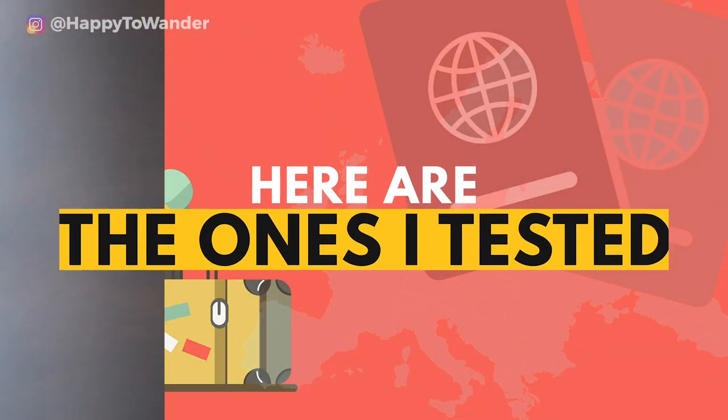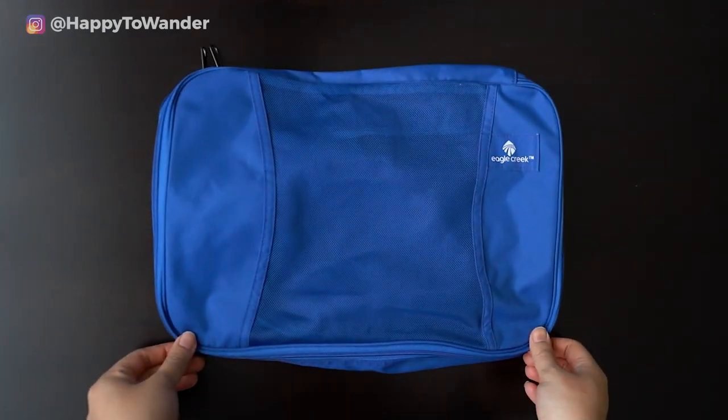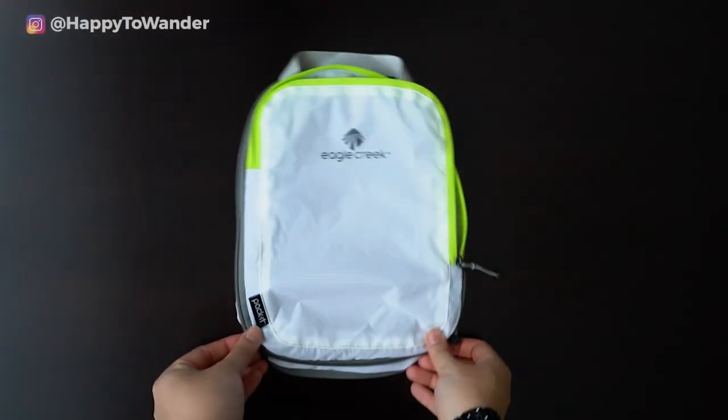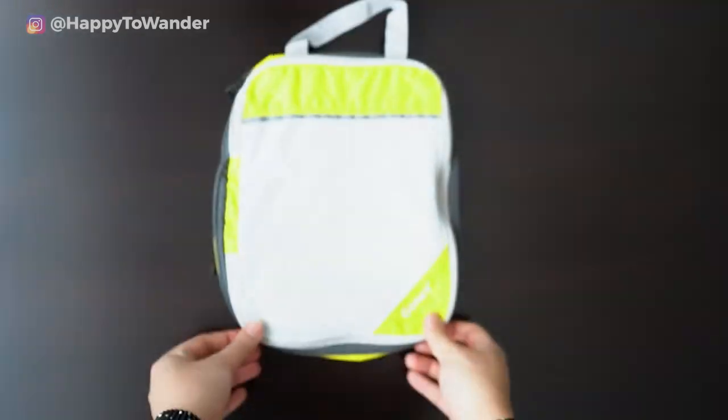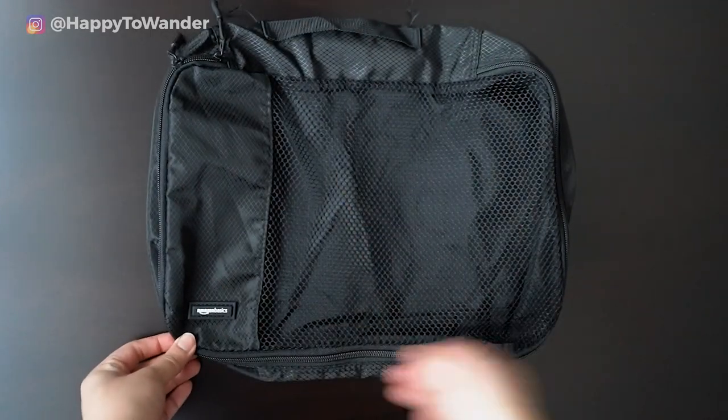Here are the ones that I tested: the Eagle Creek Pack-It Cubes, the Eagle Creek Spectre Compression Cubes, the Begale Packing Cubes in Fuchsia, the GoNex Packing Cubes in Green, the GoNex Compression Pouches in Yellow, and the Medium Amazon Basics in Black.